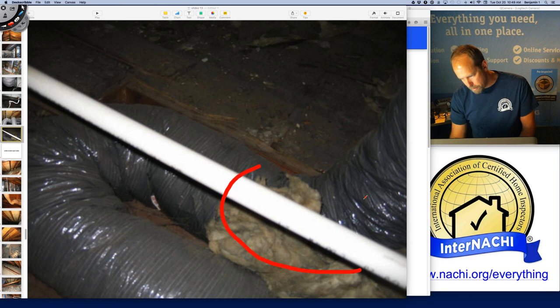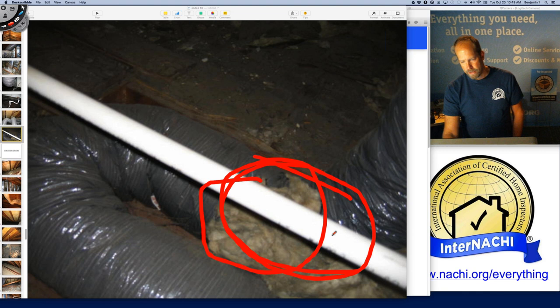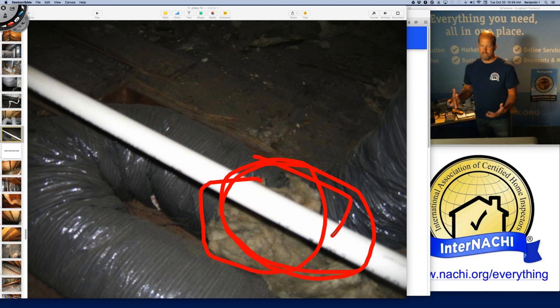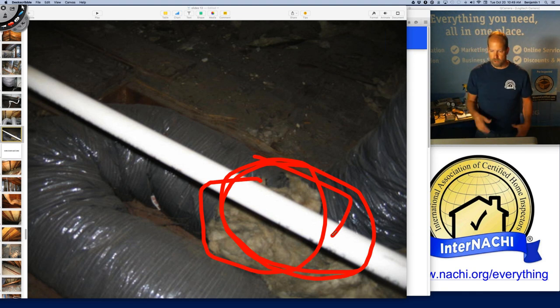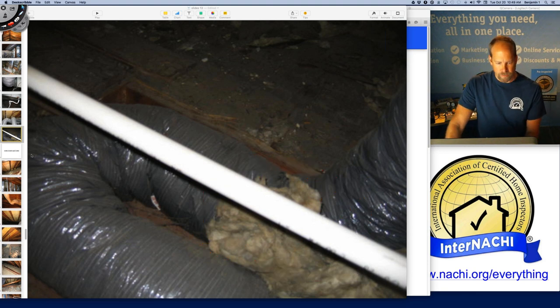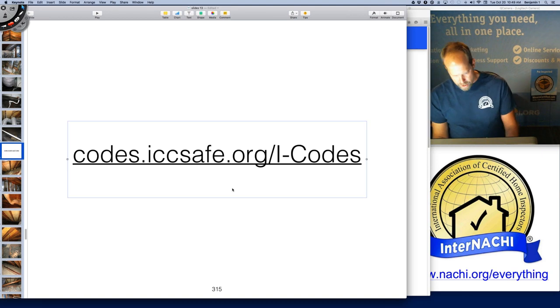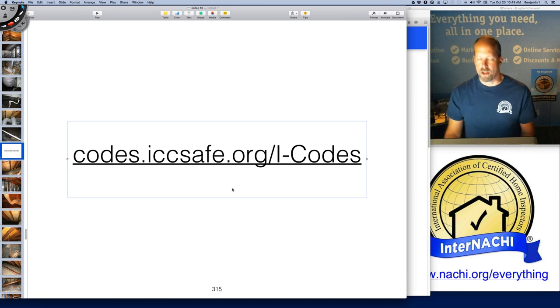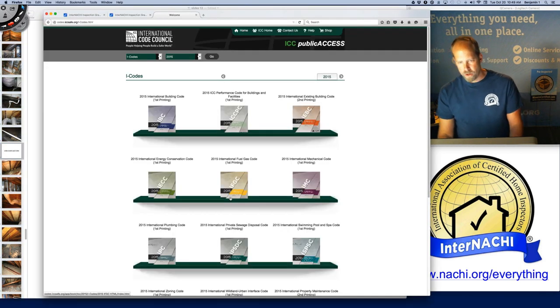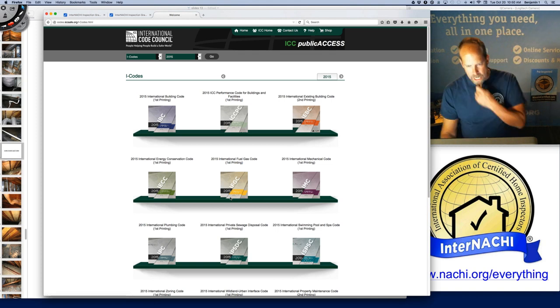This ductwork has been chewed up by something — I don't want to say I can identify mice or infestation, but it's been torn apart. The ICC — International Code Council — has put their codes online. If you click that link, the 2015 codes are available online. The International Mechanical Code is one I like to read. The Energy Conservation Code is a good one. InterNACHI bases most of its training on the IRC — International Residential Code.